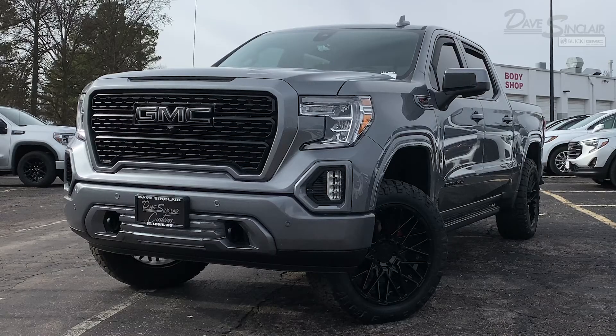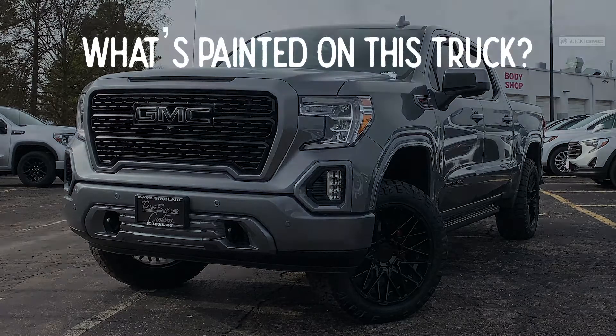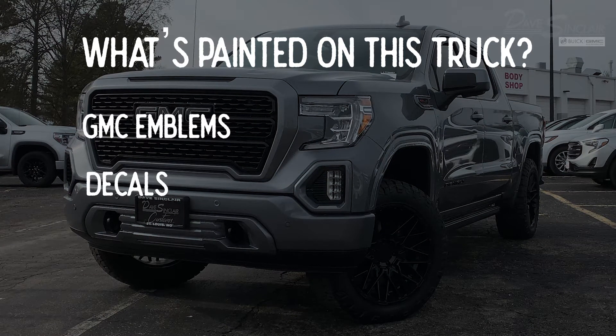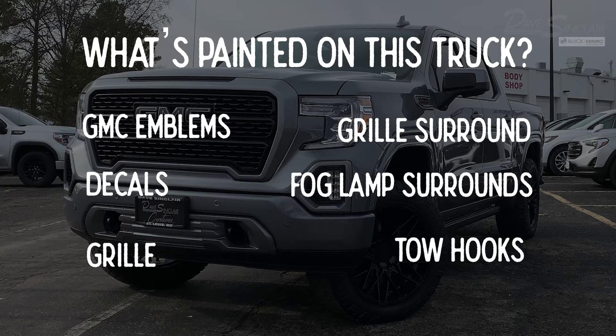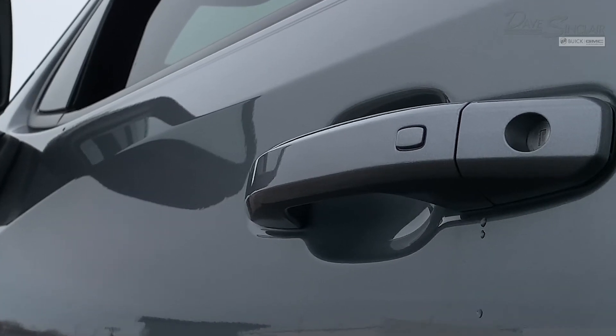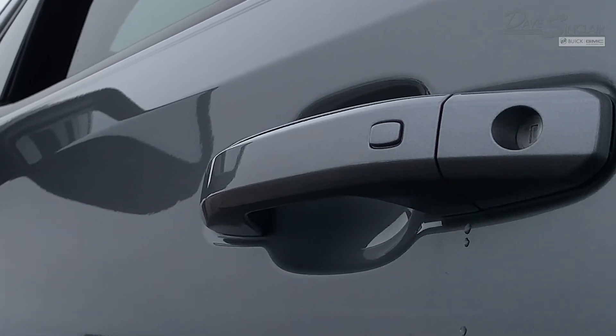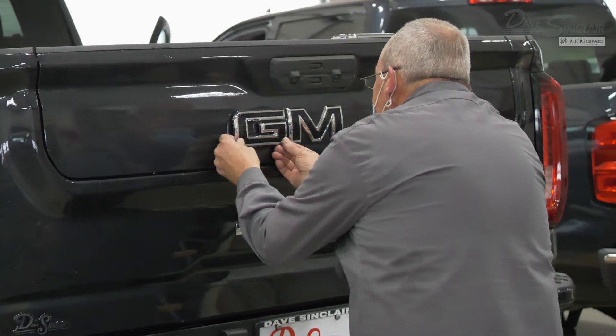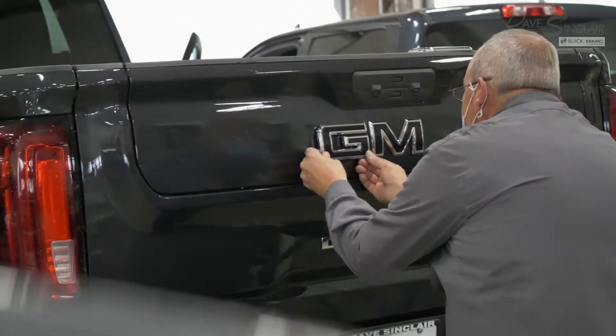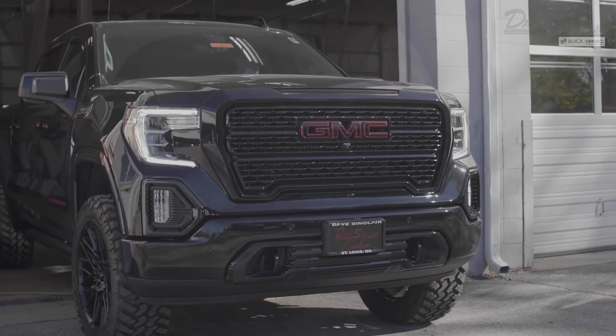Heading to the front of the truck, you'll notice that we've painted over all the factory chrome — that includes the GMC emblems, the decals, the grille, the grille surround, the area around the fog lamps, the tow hooks, and the bumper. We've also painted the door handles and the keyless entry button on the door handle. Our Dave Sinclair Customs team removes those chrome pieces one by one, paints them, and then reassembles everything back together piece by piece, letter by letter.